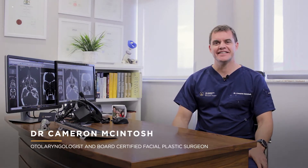Hi, my name is Cameron McIntosh. I'm an ENT surgeon and a board-certified facial plastic surgeon. Let's chat a little about adenotonsillectomy.